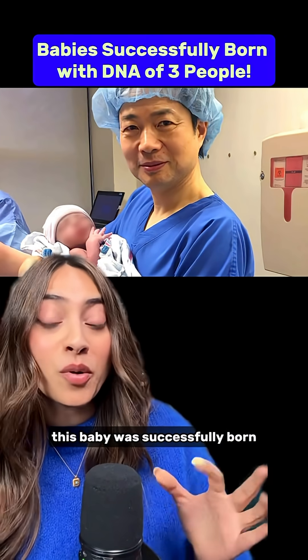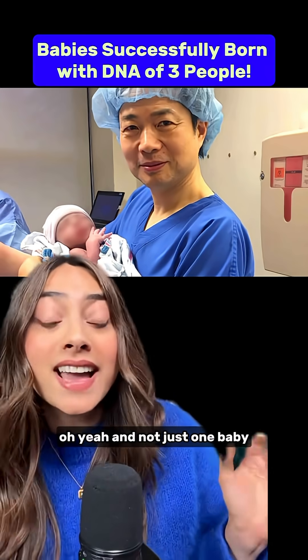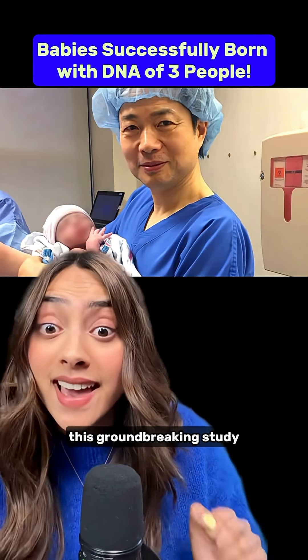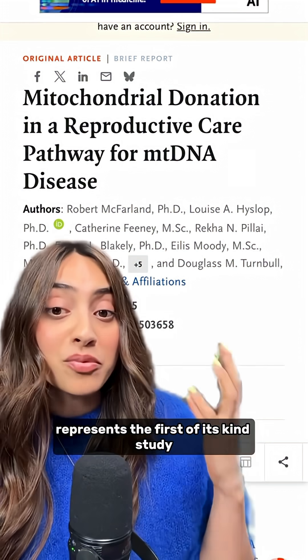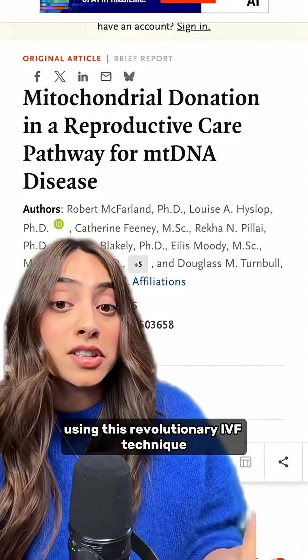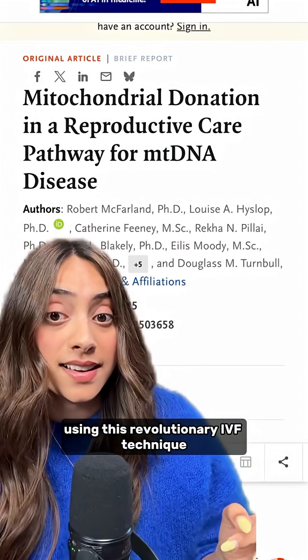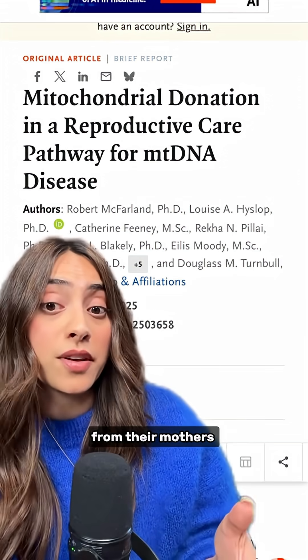This baby was successfully born using three different people's DNA — and not just one baby, but eight. This groundbreaking study published in the New England Journal of Medicine represents the first of its kind study using this revolutionary IVF technique to protect these babies from inheriting deadly mitochondrial diseases from their mothers.